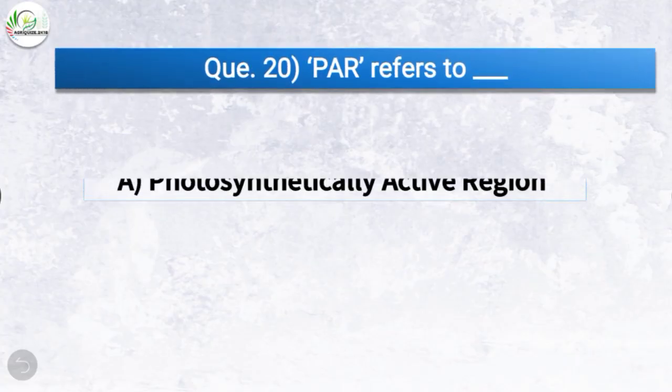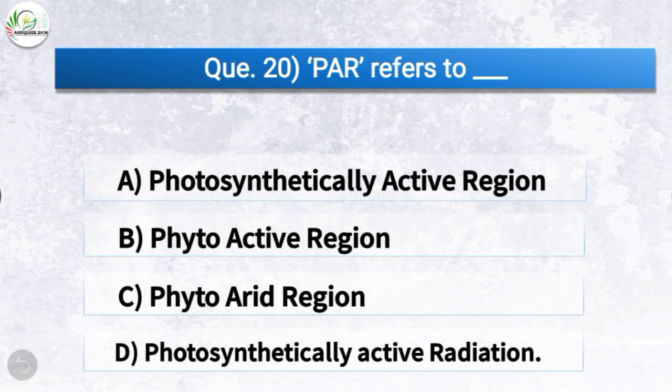Question number twenty: PAR refers to — the correct answer is option D, photosynthetically active radiation. So PAR refers to photosynthetically active radiation.